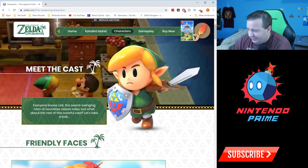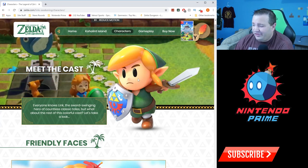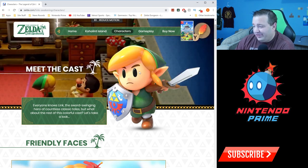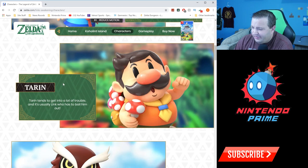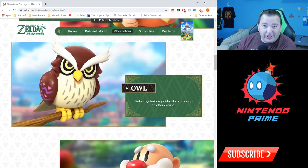Everyone knows Link — oh look, he's so cute. I wasn't a fan of his eyes and I'm still not so sure, but it works with the art style so I guess I'm okay with it. Then there's Marin — she's the character who picks you up on the beach at the very beginning of the game. And Tarin tends to get in a lot of trouble, and it's usually Link who has to bail him out — he's a troublemaker, that's for sure.